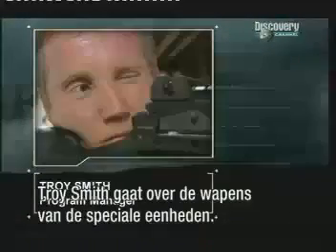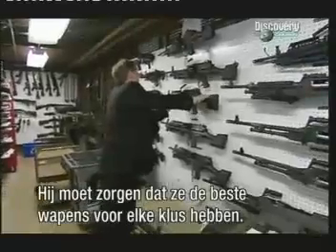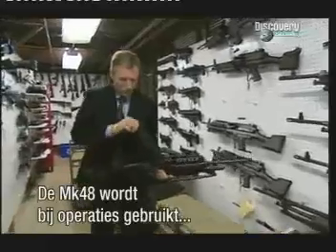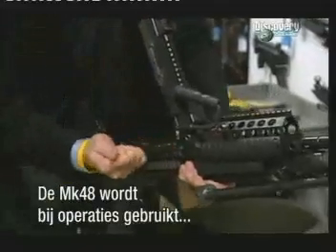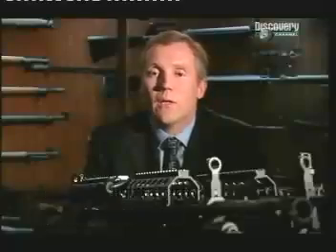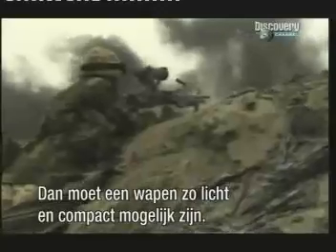Troy Smith is Weapons Program Manager for Special Operations Forces. It's his job to make sure that the soldiers get the very best weapons for the job. The Mark 48 is used in direct action, primarily the Navy SEALs, over the beach, out of the water type scenarios. And that's why we try to make these weapons as lightweight and as compact as possible.